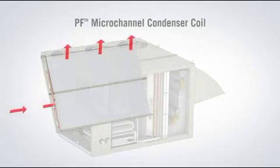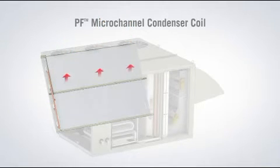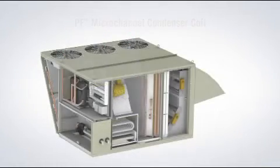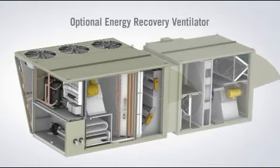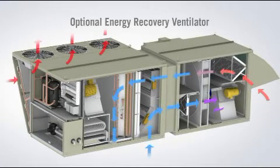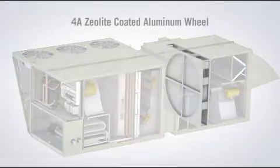Using Modine's PF parallel flow aluminum micro-channel technology, the condenser coils offer lower airside pressure drop and improved corrosion resistance. For enhanced efficiency, Modine offers an optional total energy recovery ventilation module. It has a maximum air handling capacity of 8,700 CFM and a highly efficient 4-angstrom zeolite coated aluminum substrate wheel.